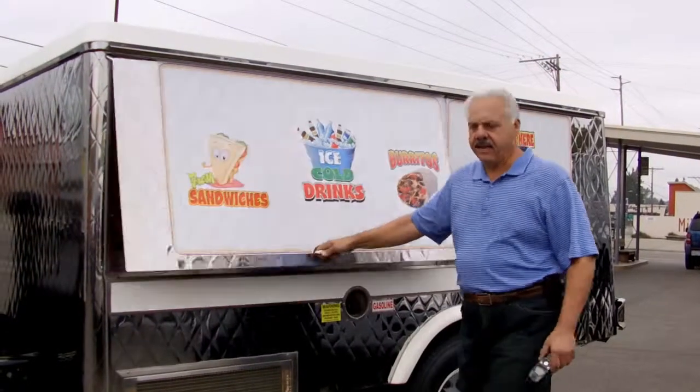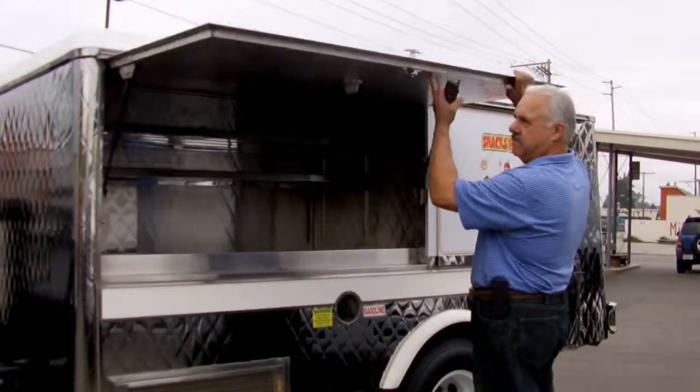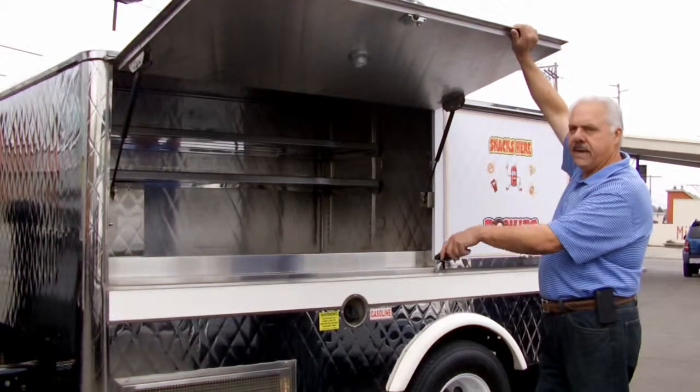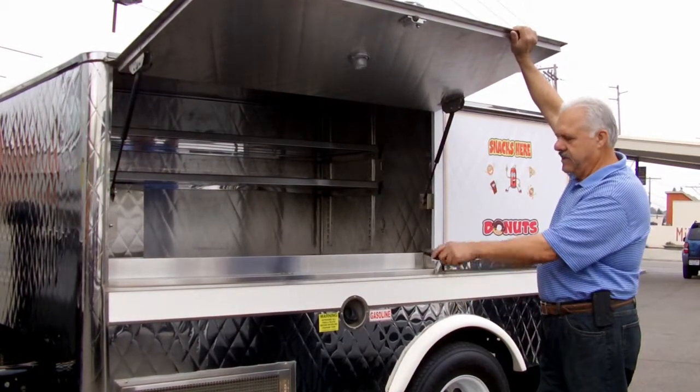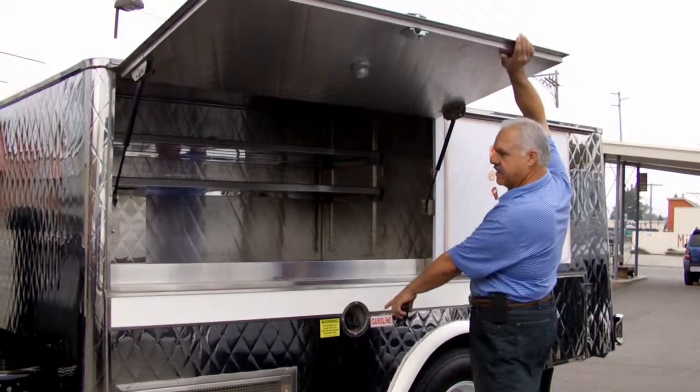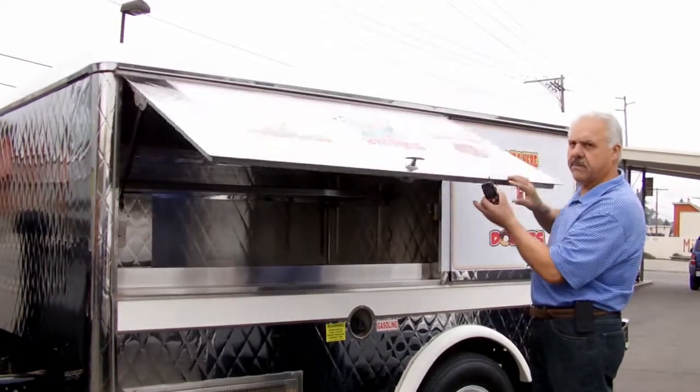This catering body is equipped with pop-open doors, shelving, storage for ice, propane to heat up the food. It's got areas for trash, and fuel tanks on the side. Let me show you some of the other compartments as well.